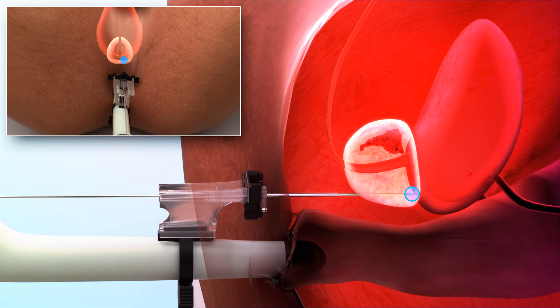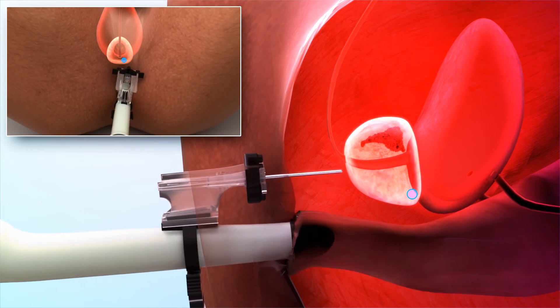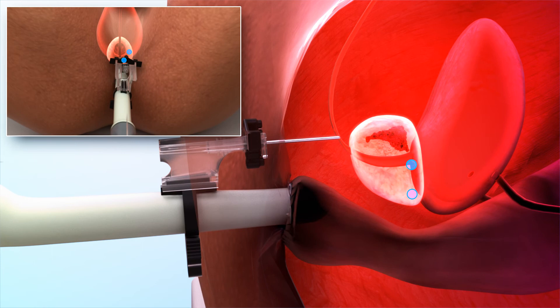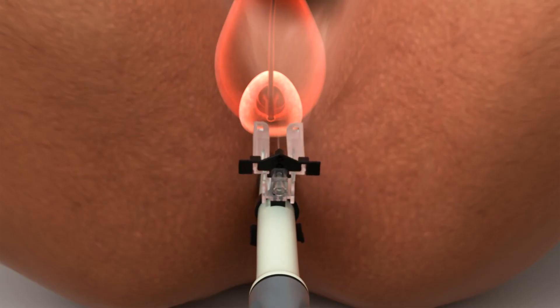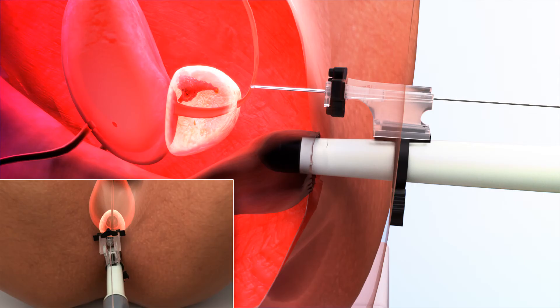When sampling the lateral prostate, rotation with a sideward push of the probe will facilitate ideal sampling of this important region. Once adequate targeting of the left prostate is complete, the Precision Point access needle is disengaged and rotated to the contralateral side and re-engaged.